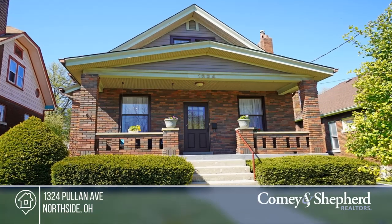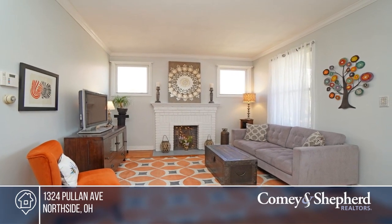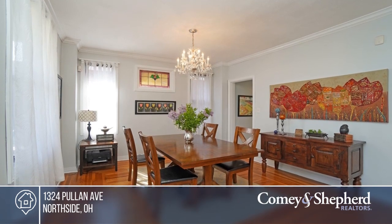Come see this Craftsman Bungalow stunner. Keen attention to detail is found throughout the home, including the updated kitchen and baths, the abundance of natural light throughout, the hardwood floors, and the crown molding throughout.